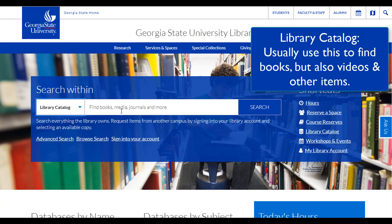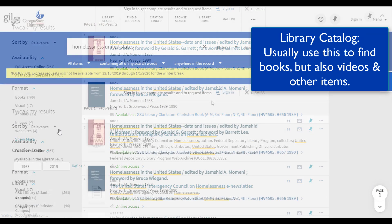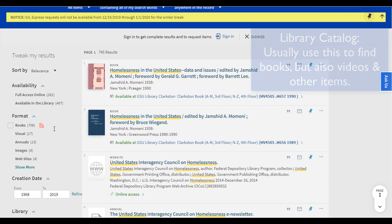Select Catalog if you know you need books. This also finds journals, DVDs, maps, government documents — just about anything except articles. We've also got plenty of videos about using the catalog with more details and search tips to get the best results.